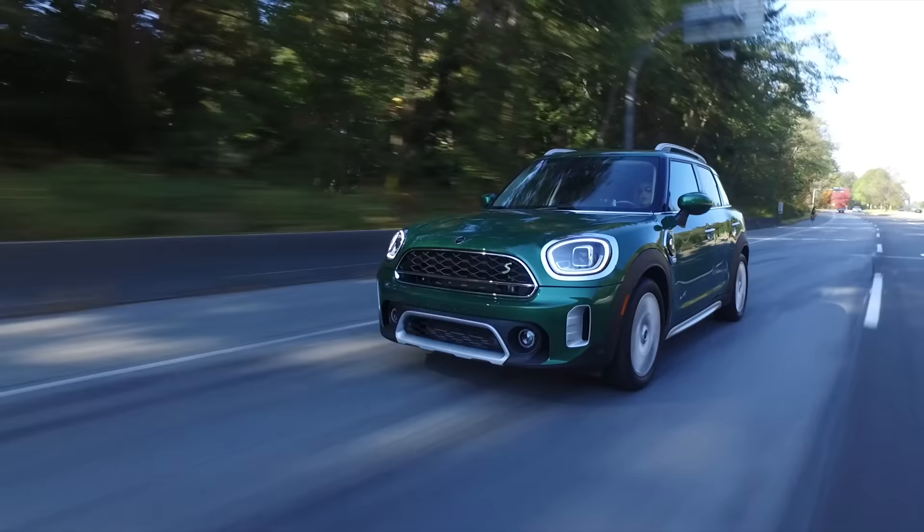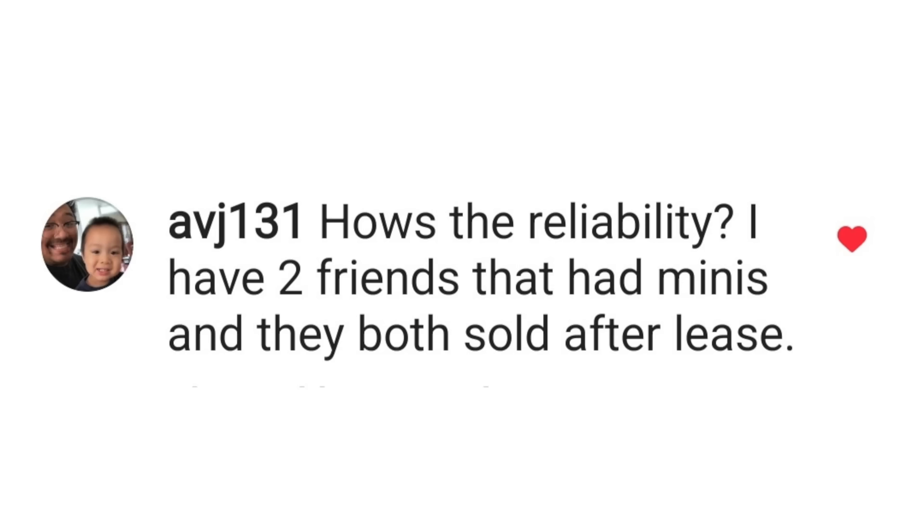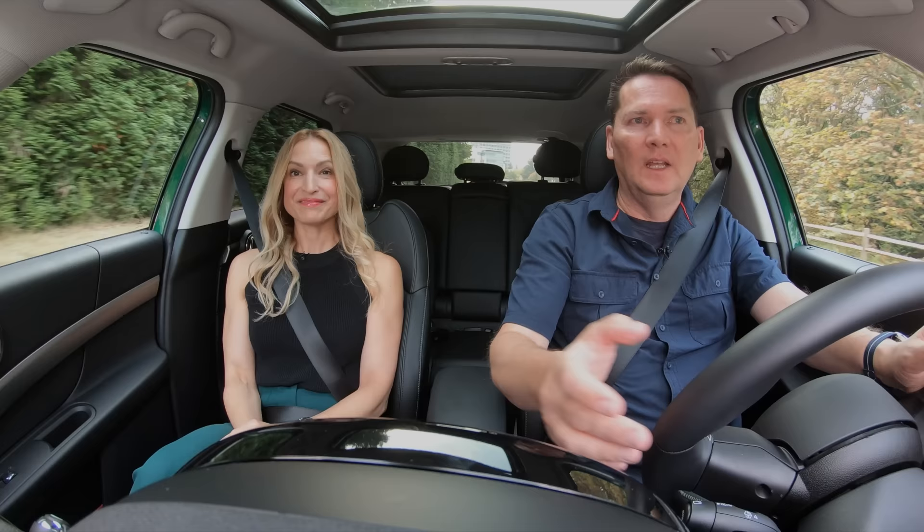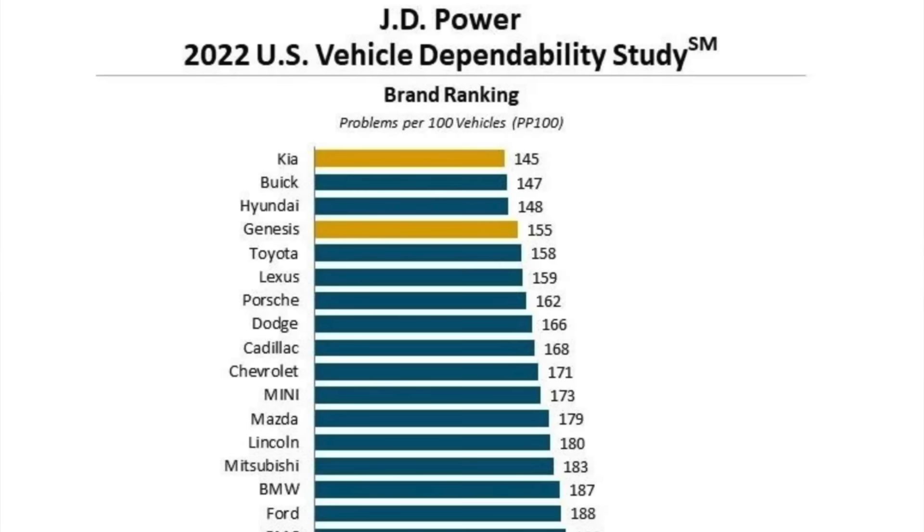Now it's time for our Hot Topic: how's the reliability? I have two friends that had Minis and they both sold them after the lease was out. Well, there's some good news — reliability is improving at Mini. Mini has gone up the ratings with J.D. Power and now has an above-average reliability score.